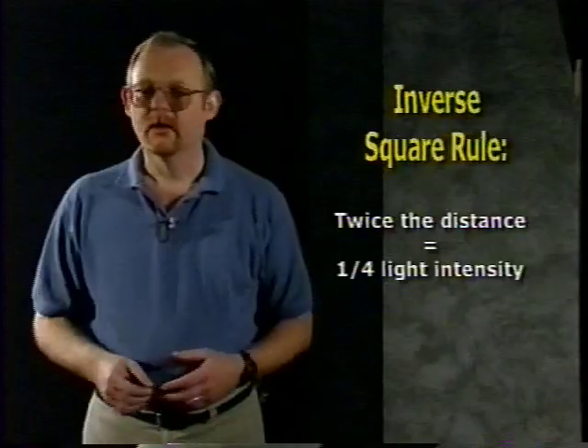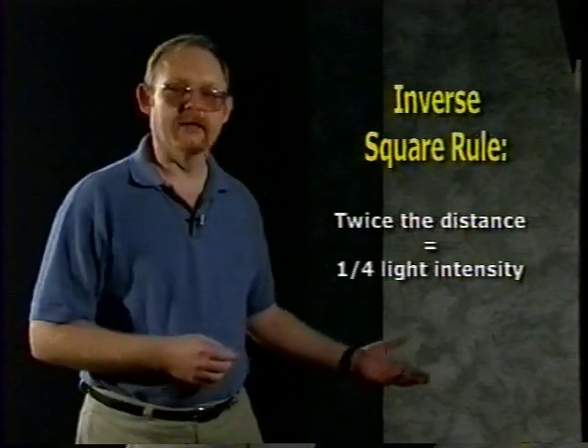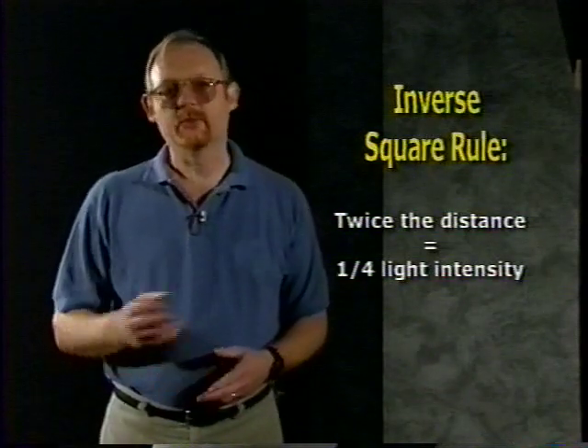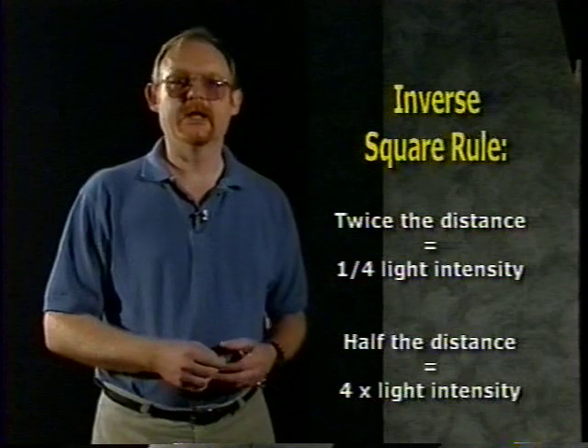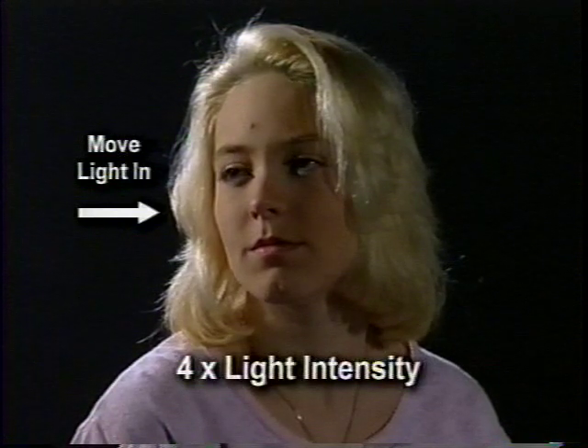If you want to vary the intensity of the light, the best method is to move the light closer to or further away from the subject. You can use a dimmer, but remember that the dimmer may change the color temperature of the lights — as the level gets lower, it will also get more orange. Moving the lights simply changes the intensity without changing the color temperature at all. The rule of thumb is that if you move the light twice as far away from the subject, it will cut the light level down to one quarter of the original intensity. If you halve the distance, it will increase the light level by a factor of four.